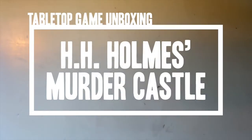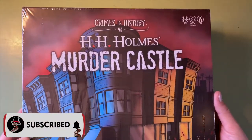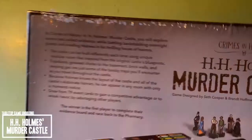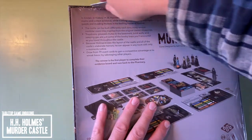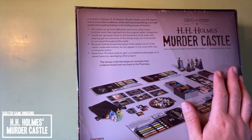What's up, you splendid sociopaths, it's Chris with Tabletops and Tentacles here with an unboxing of Crimes in History, H.H. Holmes' Murder Castle. This is a game I am very excited about. This is from Blueprint Gaming Concepts and is designed by Seth Cooper and Brant Hoffman, featuring illustrations by Holly Carton.